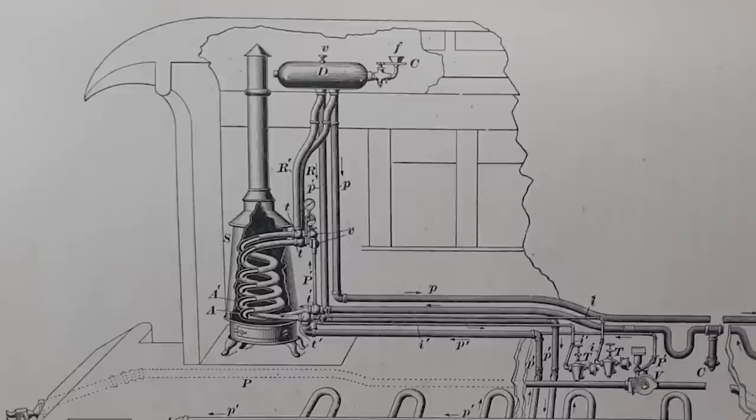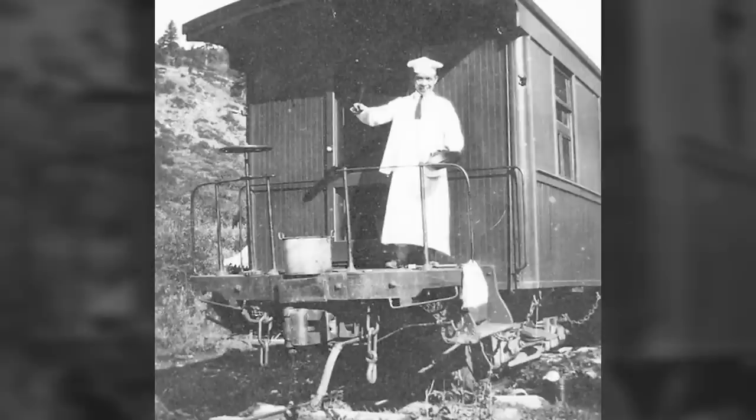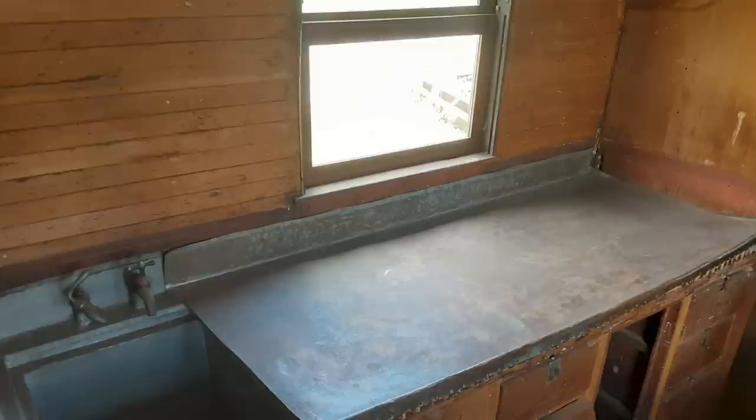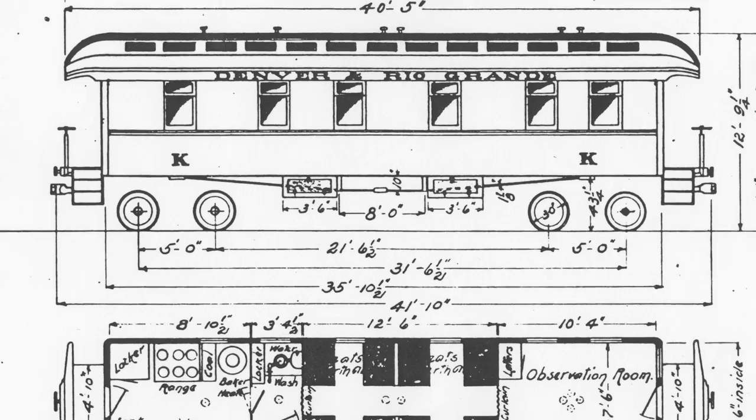The kitchen or galley area was quite compact on the car. The baker heater, which supplied heat for the entire car, was located next to a wood-fired stove. The car's cook, likely the only service personnel assigned when the car was on the road, slept in a wood upper berth which pulled down at night above the sink and the food preparation surfaces.